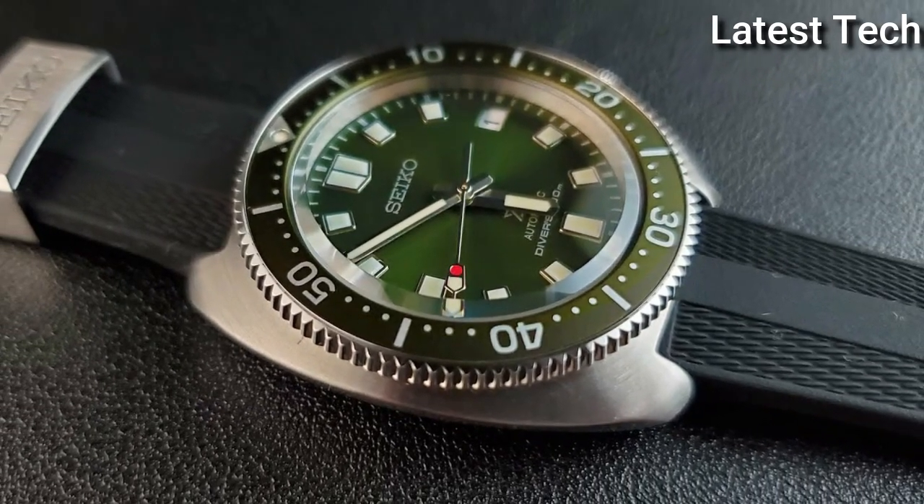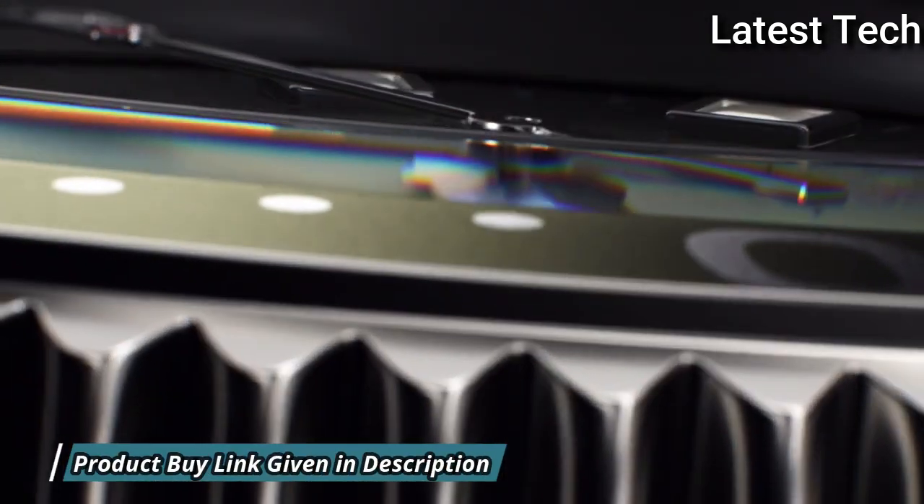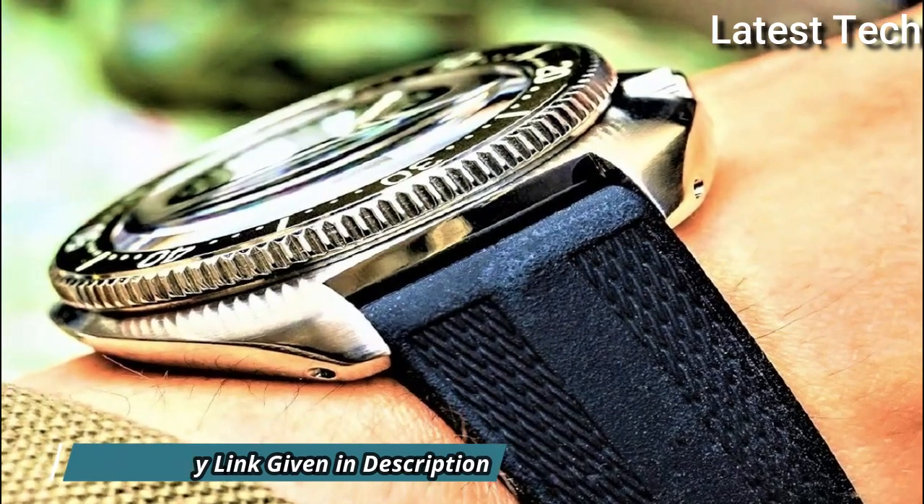Display type: analog. This timepiece has sapphire anti-reflection coating glass. Fabric band. 200 m water resistance.